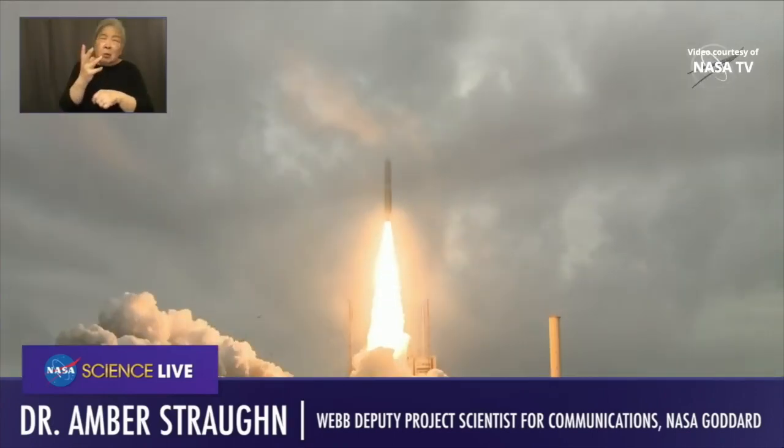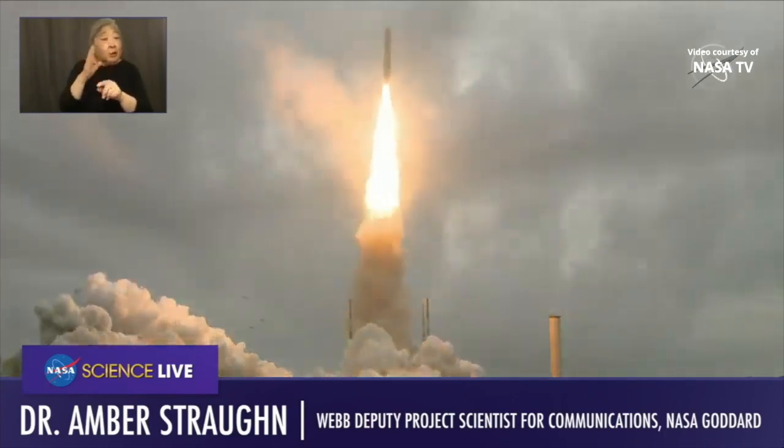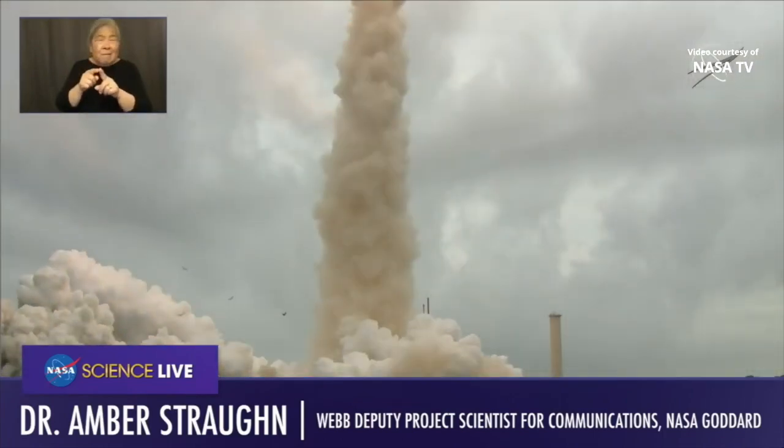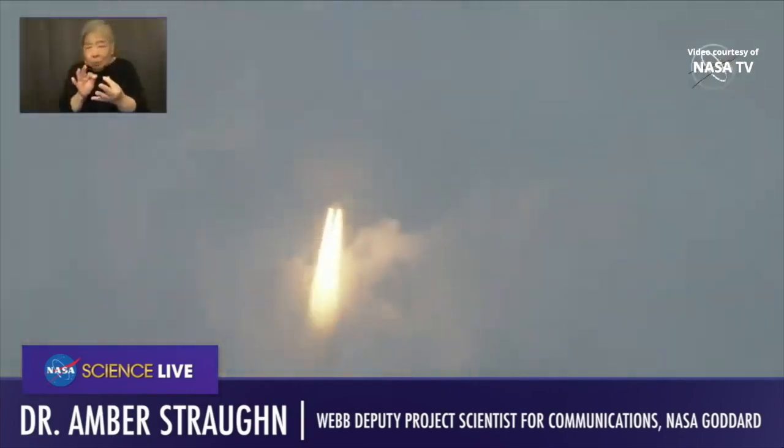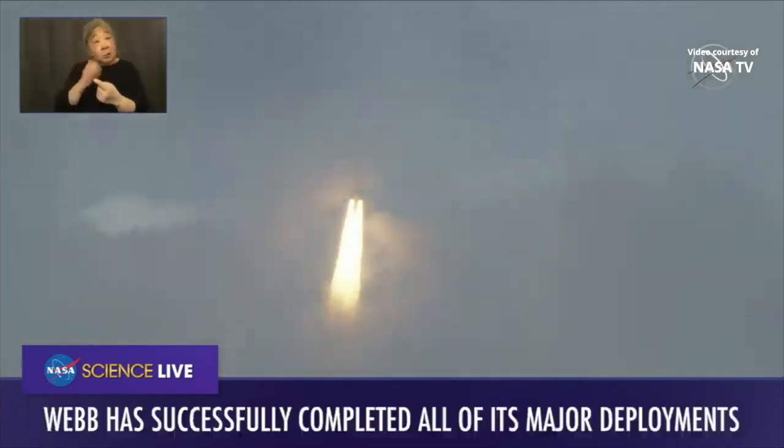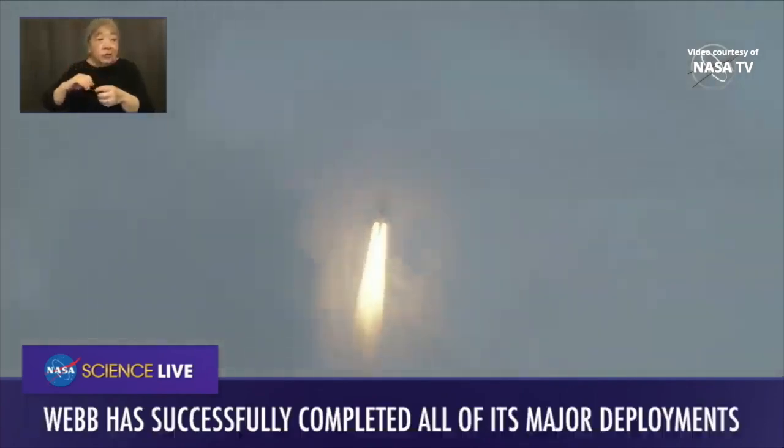What a ride this last month has been. It started with this spectacular launch on Christmas morning — what a beautiful thing to happen. The launch itself was super efficient, just almost perfect, as perfect as it could go. Thanks to our ESA partners and Arianespace for providing us with such an awesome rocket.